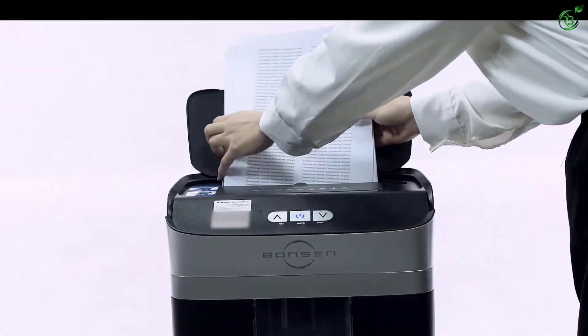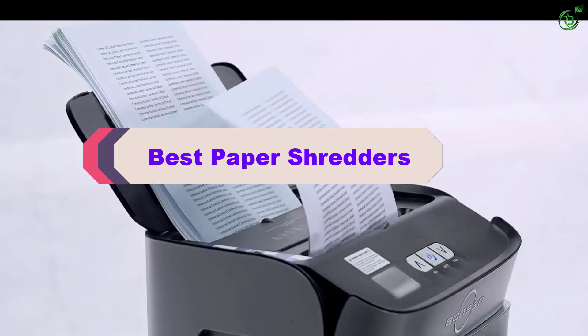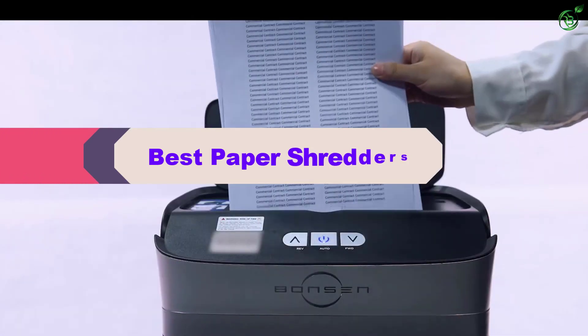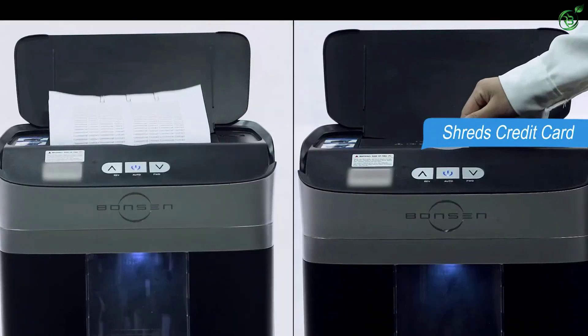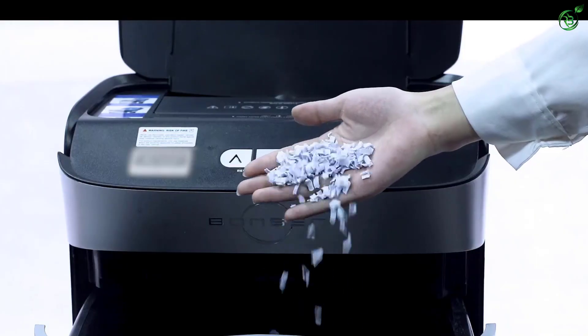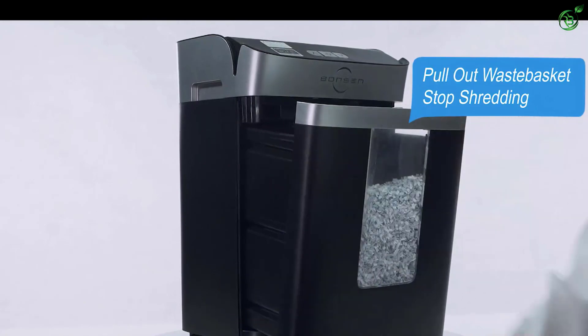Hey guys, in this video we're breaking down the top 5 best paper shredders on the market right now. I made this list based on my personal opinion and hours of research, and have listed them based on popularity, quality, price, durability, user opinions, and more. If you want to see more information and the updated price, you can check out the description below. Also make sure to subscribe for more reviews. Let's get started with the video.